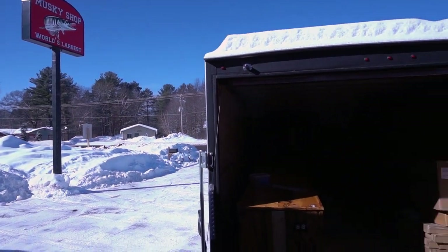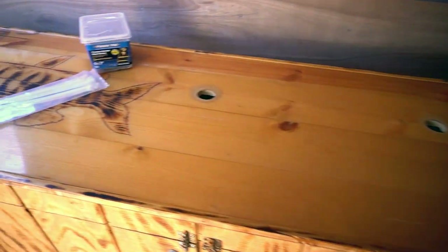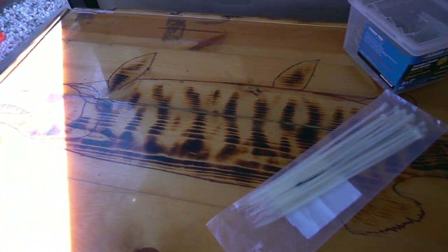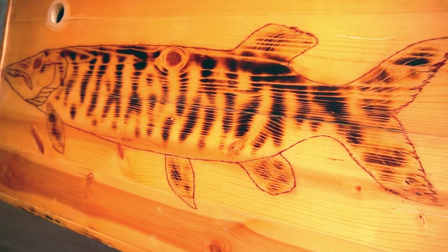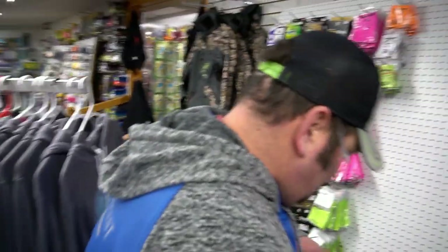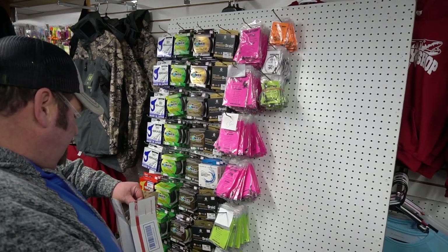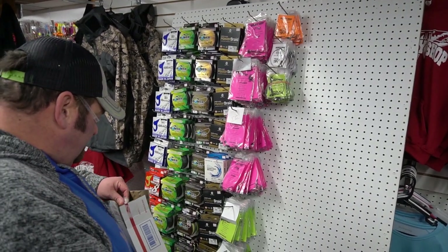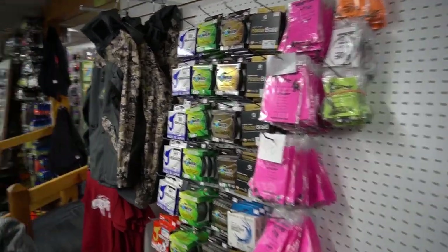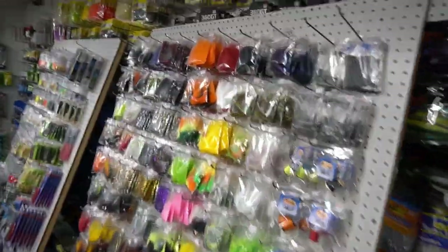Trailer number one is backed up and fairly empty right now except for our big counter with custom muskys engraved on it — how cool is that. Fabulous Freddy is putting the finishing touches on the last panel. We've got lined leaders and leader-making material on there so guys have everything they need.